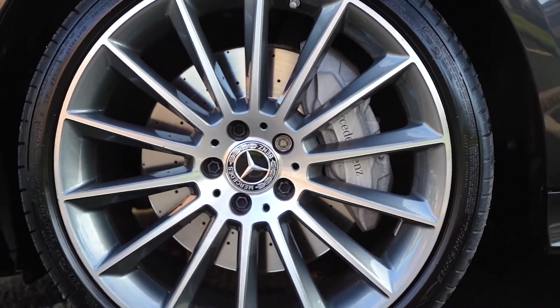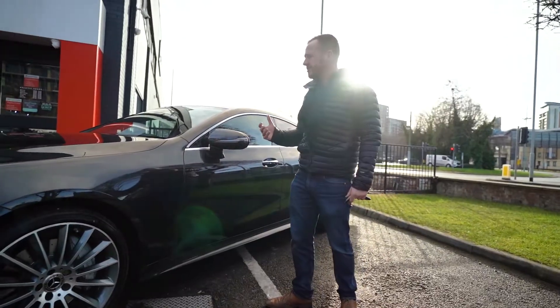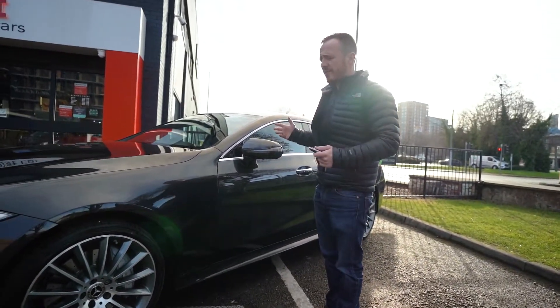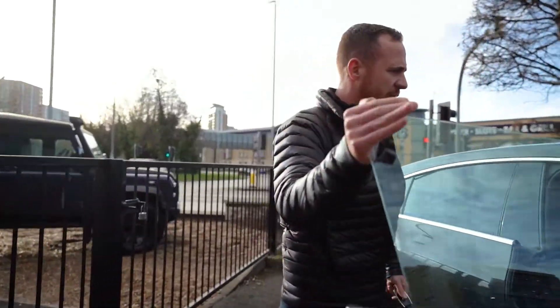multi-spoke 20-inch AMG alloy wheels, which are an extra. The Premium Plus package includes some of the nicest features we've got on the inside of the car, so let's take you around to the driver's side and have a look in here.